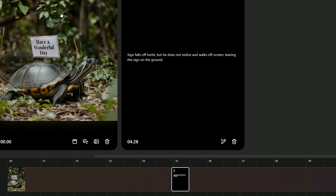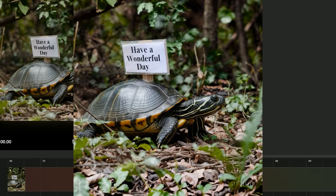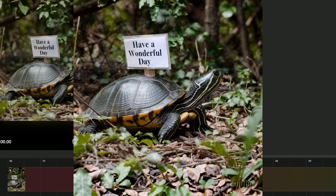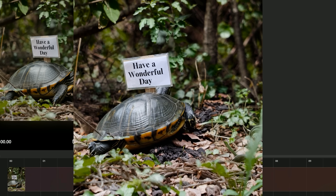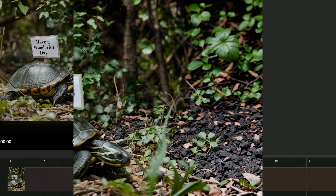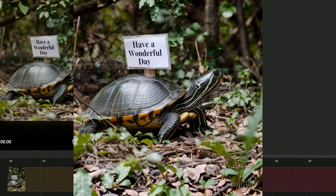I prompted Sora with an image I featured in a previous video, and then had the ending be that the sign falls off the turtle. The turtle doesn't notice and walks off screen. The sign is supposed to stay on the ground. Here was the resulting video. Now, when you're watching this, remember that if you buy the $200 tier just for Sora, this video alone used up more than 5% of your allowance. Translated, it cost you — or in this case, me — $10.